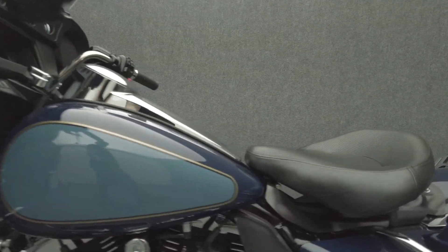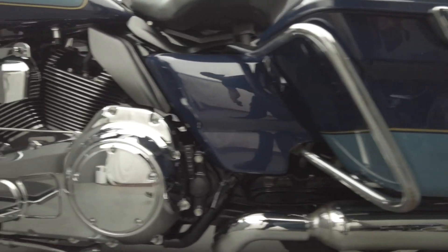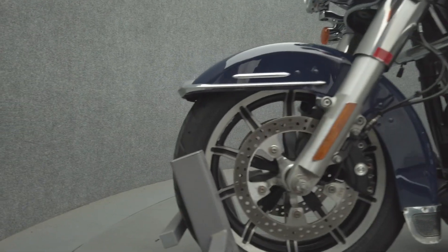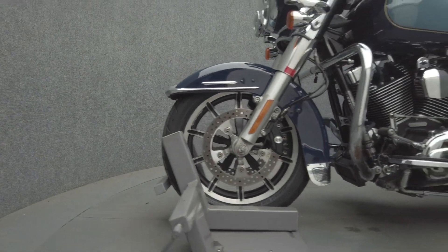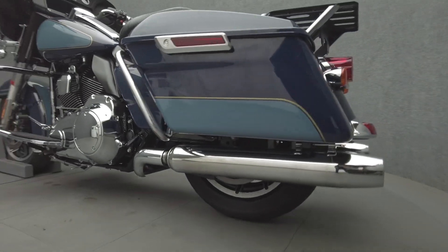To see everything we know about this vehicle, including full mechanical and cosmetic condition reports, the service repair order, high-resolution photos, and more, please visit the listing on our website. We have also purchased the Cyclechecks Vehicle History Report. You can view this report by clicking the link on the right side of the video.